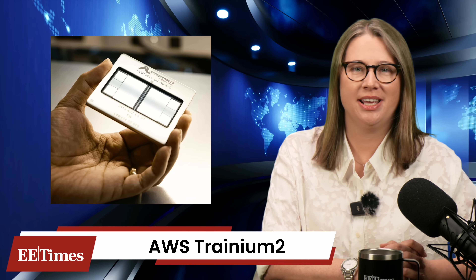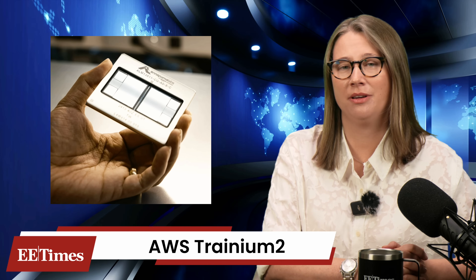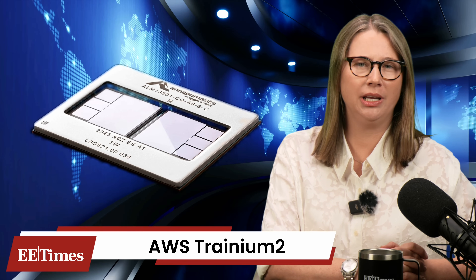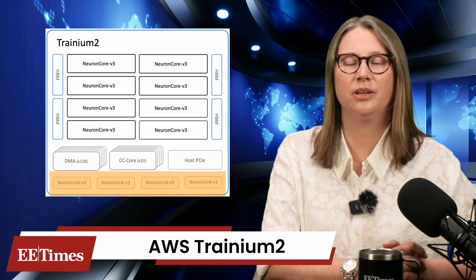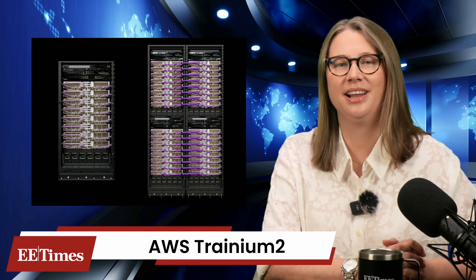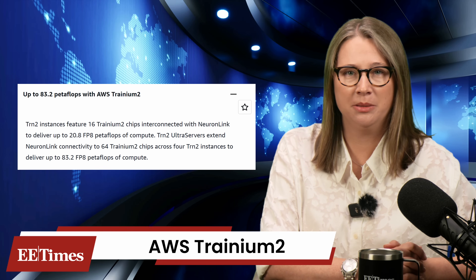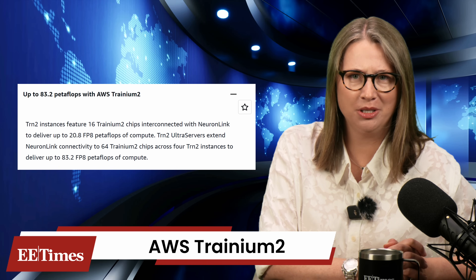Trainium 2 is Amazon's second-generation AI accelerator, purpose-built for training and inference at hyperscale. It delivers up to four times the performance of its predecessor while improving energy efficiency by a factor of three. Amazon states these chips target generative models with a wide range of model sizes, from billions to over a trillion parameters. Each chip integrates two compute dies and four stacks of HBM3e, offering 96 gigabytes of total memory and 2.9 terabytes per second of memory bandwidth. The two in-package chips are connected via Neuron Link, Amazon's custom die-to-die interconnect, at one terabyte per second. Scale-up networking comes through Amazon's elastic fabric architecture V3, at up to 12.8 terabytes per second per server. Amazon quotes dense FP8 performance at 1.3 petaflops peak per chip, or 83 petaflops across the 64-chip ultra server. Sparse FP8, depending on sparsity, will double or quadruple that number.